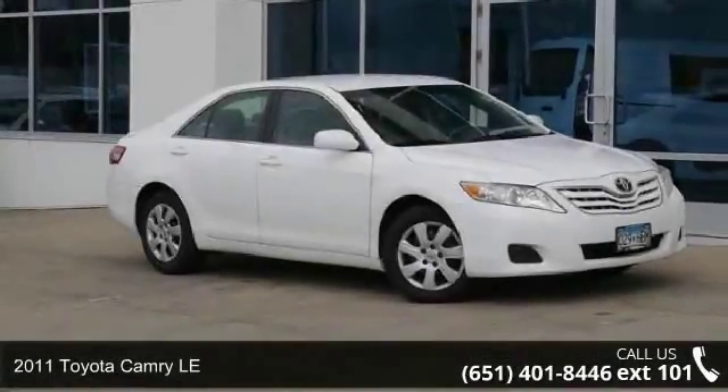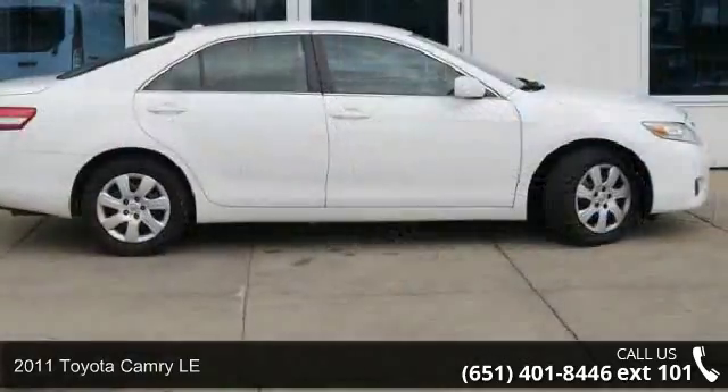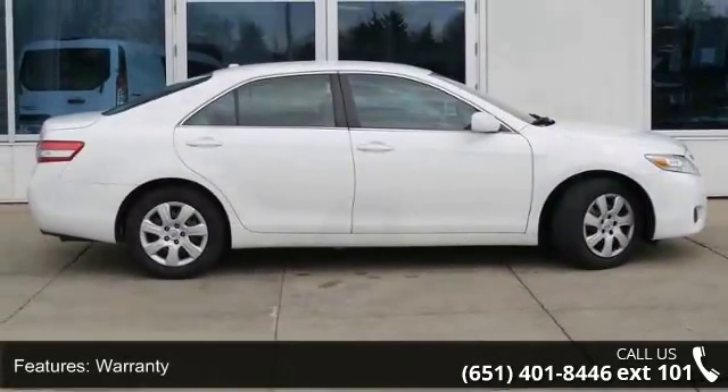Arrive in style with this 2011 Toyota Camry LE. If you are looking for a first-rate auto, this one could be yours today. This vehicle's top features include warranty, navigation system,